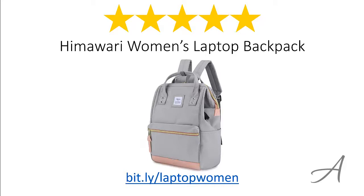Again, to check out the full specs of the Himawari Women's Laptop Backpack and its current price, you can go to bit.ly/laptopwomen. Thank you for watching.